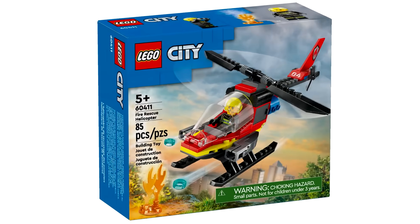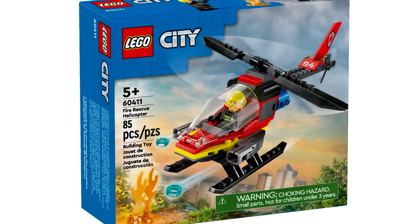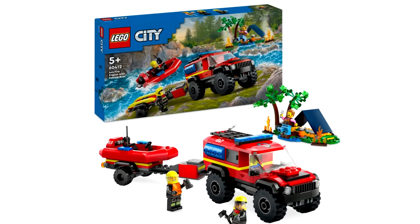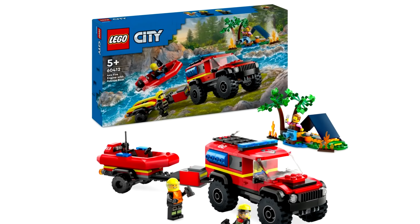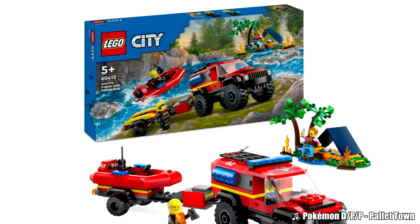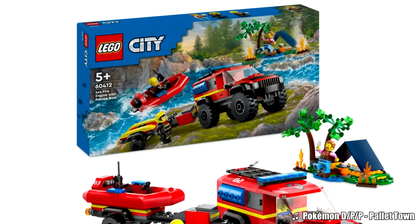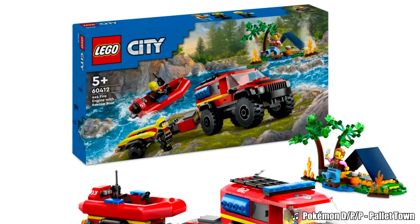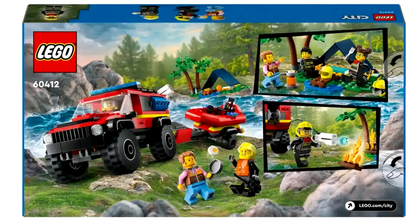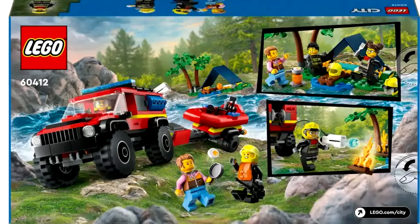Then there's a $10 fire rescue helicopter, which reminds me of a 90s LEGO polybag. Then there's the 4x4 fire truck and rescue boat at $40. I like the setting on the box — that's a really cool river creek design — but it makes for a very generic build of the 4x4 fire engine and rescue boat. I do like the camping build with a small campsite on fire at the side. But overall not a set for me at $40.